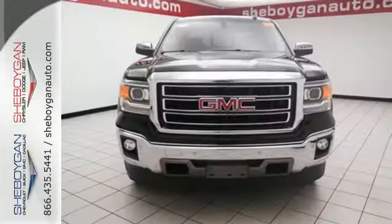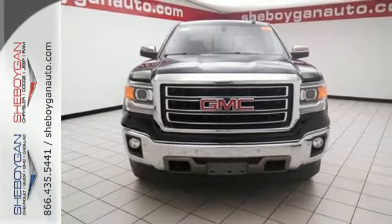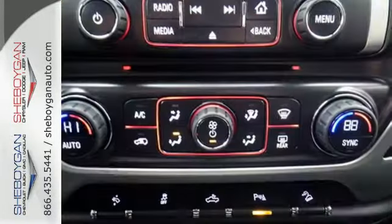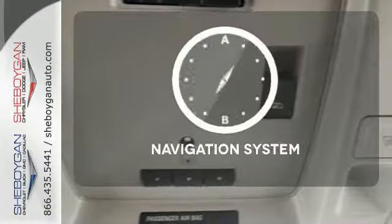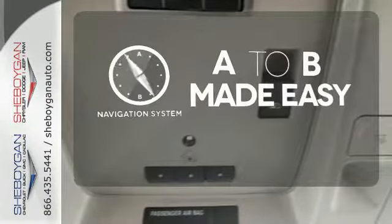Stabilitrack and Intelligent Brake Assist team up with Trailer Sway Control and a tow haul mode to get you over the river, through the woods, and back with the most daunting of payloads. Never feel lost again with the navigation system.